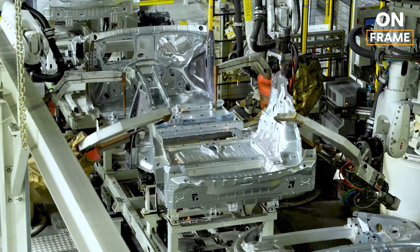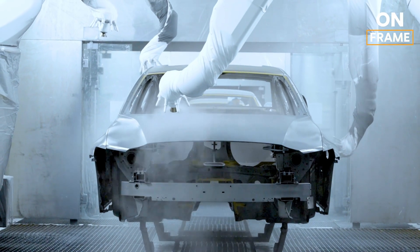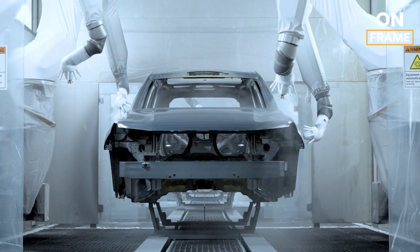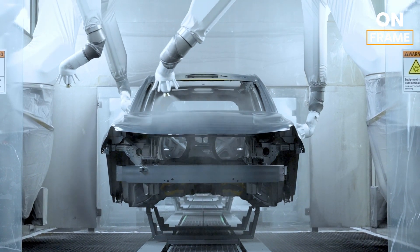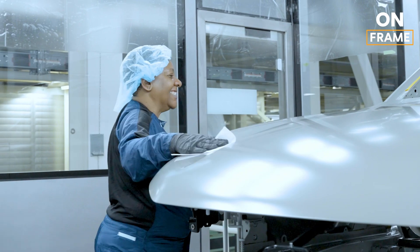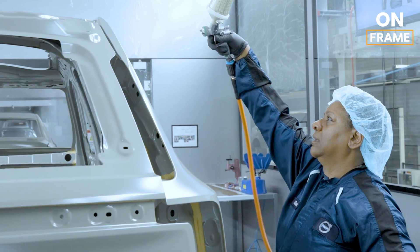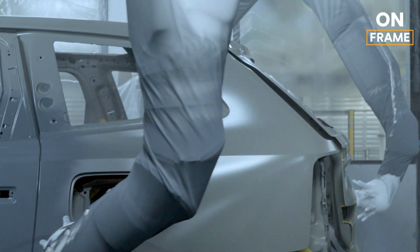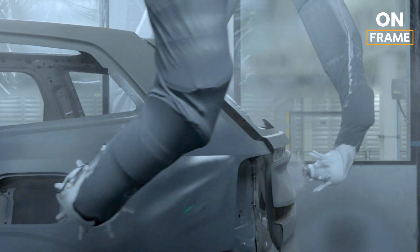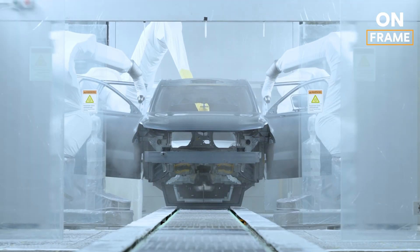Next, the EX90 moves into the paint shop — a highly controlled environment where craftsmanship and technology combine to create its stunning exterior finish. The process begins with a cleaning and pre-treatment phase, ensuring the surface is free from contaminants. Following this, the vehicle is coated with anti-corrosion treatments to protect against wear and tear. Then comes the primer, base coat, and finally a high-gloss clear coat that ensures durability and a showroom-worthy shine.